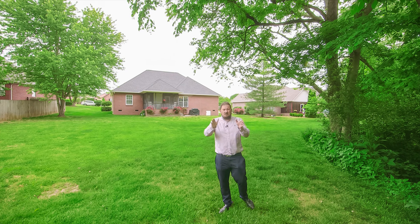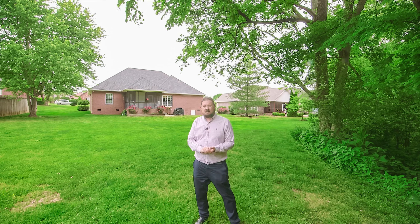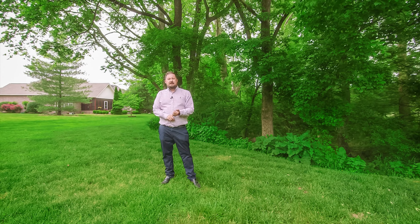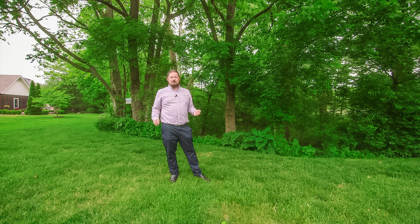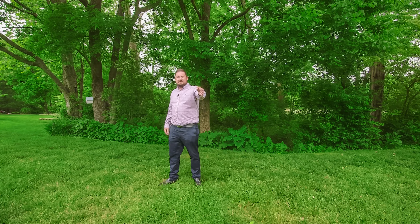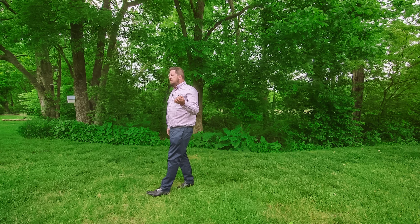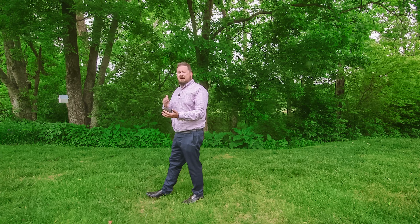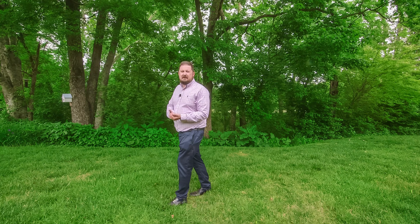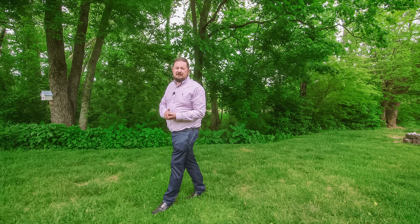I want to thank y'all for watching and getting this far in the video. It is my honor to list 446 Plantation Boulevard for my clients. I'm so excited for them, so excited that we were able to find a way for them to sell now while the market's hot and move to their next place. We're making it happen every day for people. If you're thinking about selling or thinking about buying but you're scared of the market, I want you to call me. It would be my honor to help you figure out what works best for you and help you make it happen.